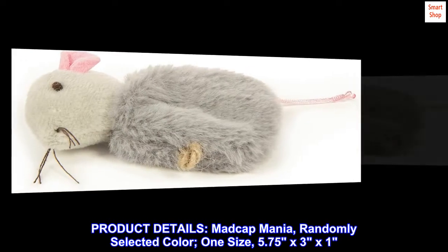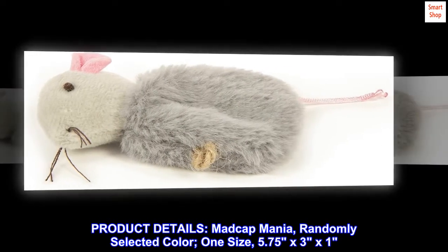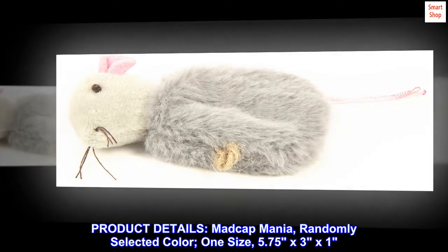Product details. Madcap Mania. Randomly selected color. One size, 5.75x3x1.